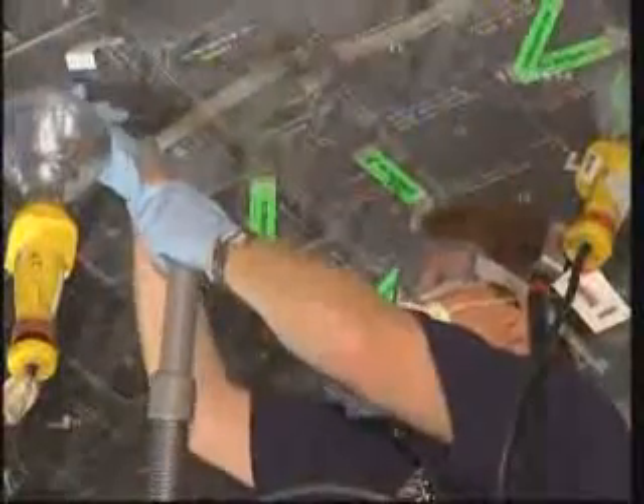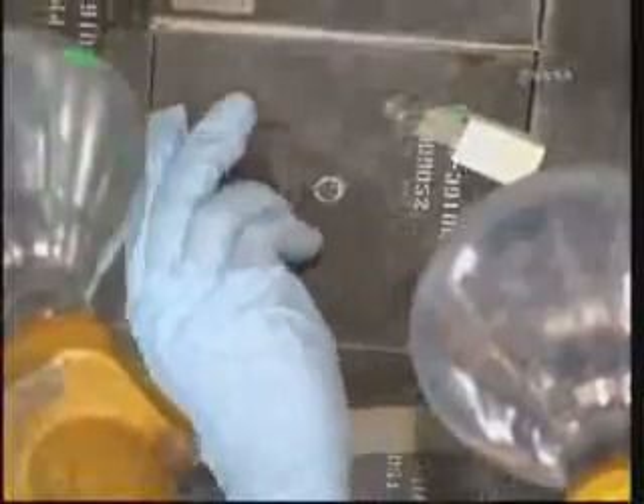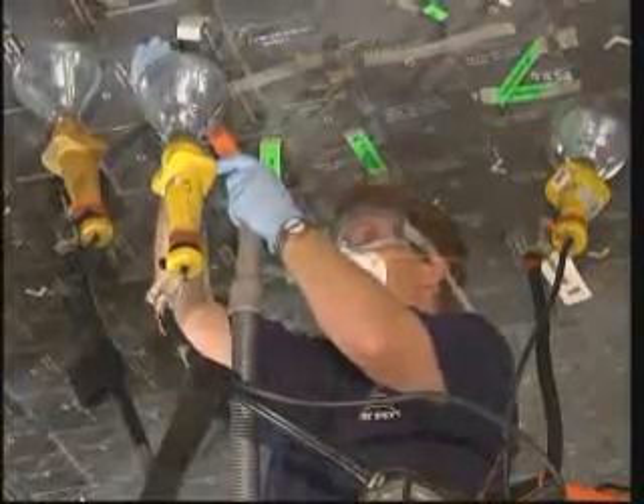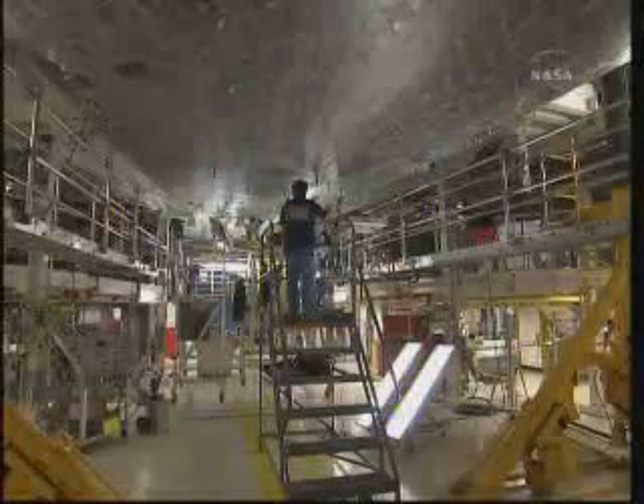Here you see a technician performing a tile repair on the underside of the Orbiter. There are approximately 24,000 tiles on the vehicle. Every tile is inspected following each mission and repaired or replaced as required.